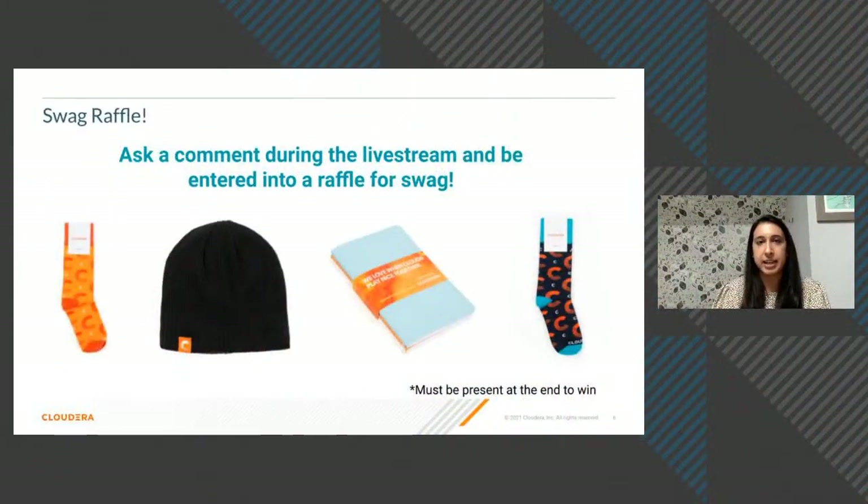For those joining live, drop a question in the comment section below and you'll be entered to win a raffle. We have Cloudera swag — Cloudera credit you can use to buy something like a beanie, socks, or a notebook. Just ask a question and you will be entered.